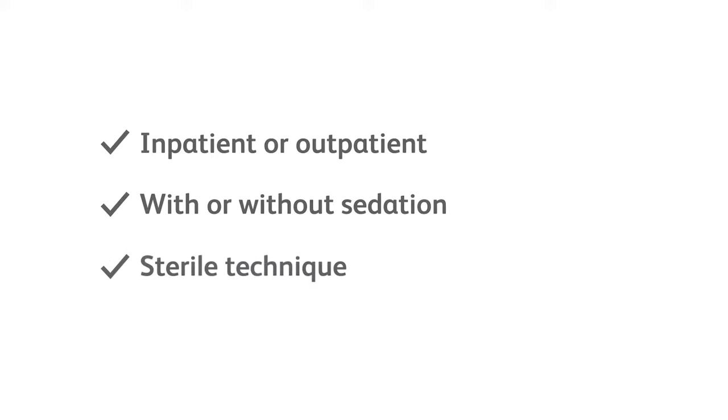Sterile techniques should be used when placing the catheter. Proper medical and surgical procedures are the responsibility of the physician. The appropriateness of any procedure must be based upon the needs of the patient.